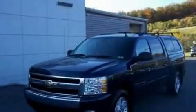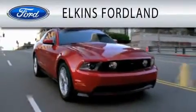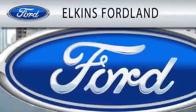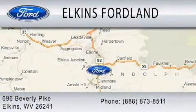Please call today to reserve this vehicle for a test drive. Elkins Fordland is dedicated to doing everything possible to ensure that the experience you have selecting your vehicle is as pleasant as possible. We are located at 696 Beverly Pike in Elkins.